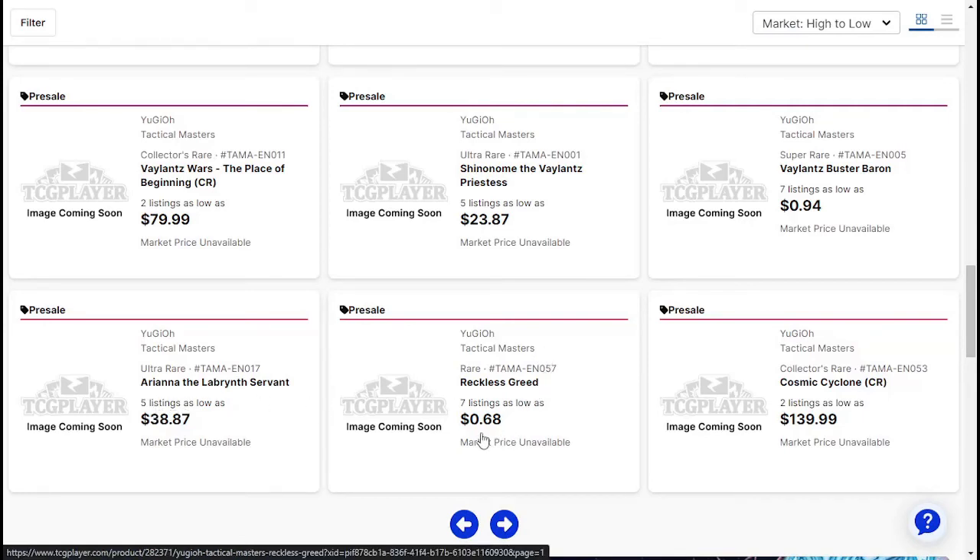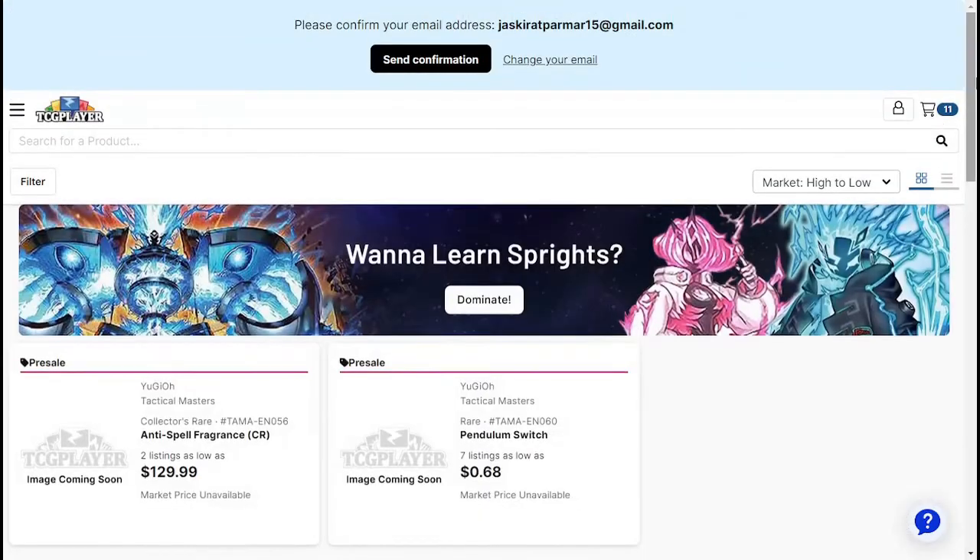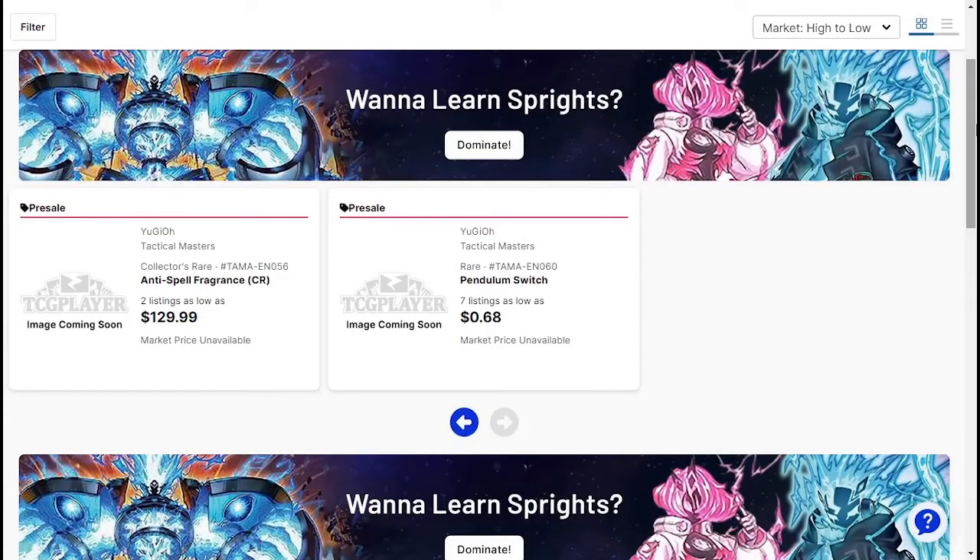Reckless Greed — nice — $0.68. I haven't used Reckless Greed in a very long time. But next we got Anti-Spell Fragrance and Pendulum Switch. Now I know this archetype is heavily Pendulum-focused, which is why I didn't do a lot of research on this before going into it.